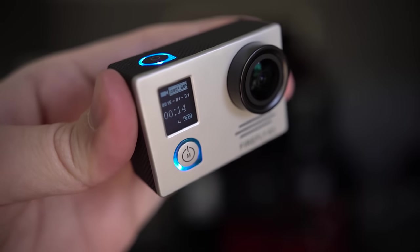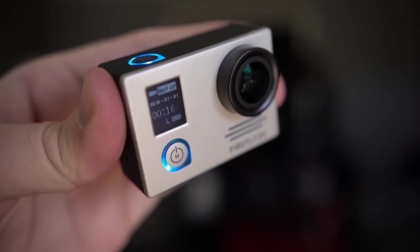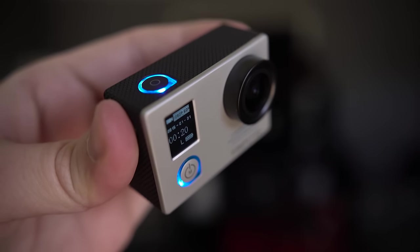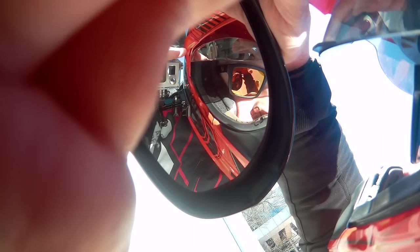One thing I was not a fan of with this camera is how bright the blinking record button was. With this camera mounted to my helmet, I had a really hard time telling if it was blinking or not, which is a little annoying and extremely important if you're trying to figure out if you're actually recording.